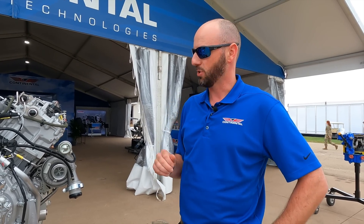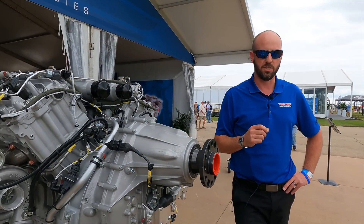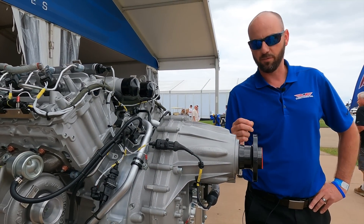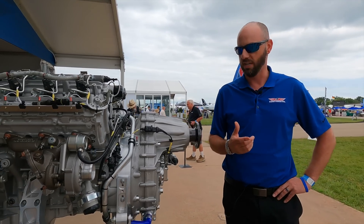We are burning around 10 to 14 gallons an hour. It is a 300 horsepower engine — 270 horsepower continuous — but it puts out enough foot-pounds of torque to compete with our 300 horsepower plus avgas engines.